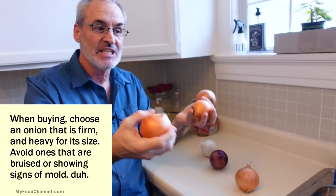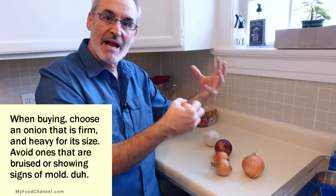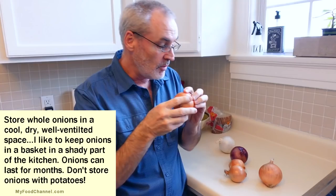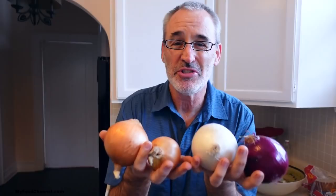Usually when you see onions they're for sale in three pound or five pound bags. I'll often buy a bag of onions — I go through them pretty quick. But sometimes I'll buy onions individually, picking and choosing different sizes, because once you cut an onion it gets stronger. So if you use half an onion, the other half might not be as friendly the next day. It's best to get the size you need — get some big ones, get some small ones.